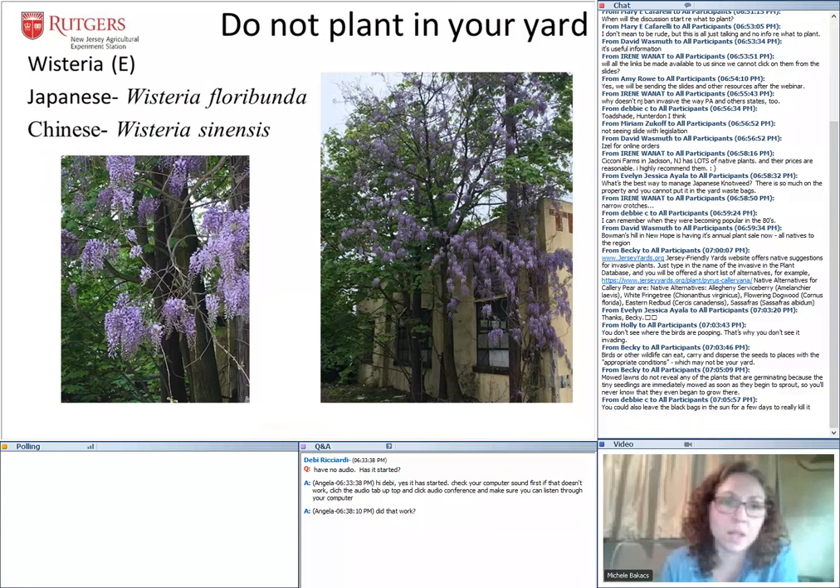Another one that has been a problem for a while is Japanese Wisteria — there's also Chinese Wisteria. Wisteria is in the Fabaceae or bean family with a big, beautiful purple inflorescence. It's a vine that grows up trees, girdling and killing them. People love it on arbors, but it is quite a problem.